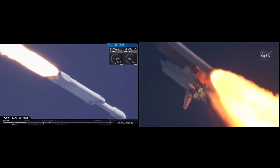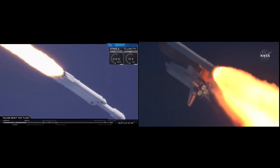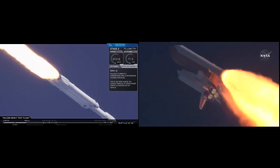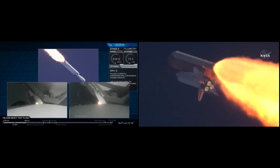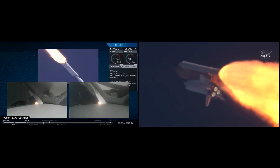Atlantis, go with throttle up. Vehicle is super solid. Acknowledged by Commander Charlie Hobod, joined on the flight deck by Pilot Butch Romo, Flight Engineer Randy Bresnick and Rulon Melvin.